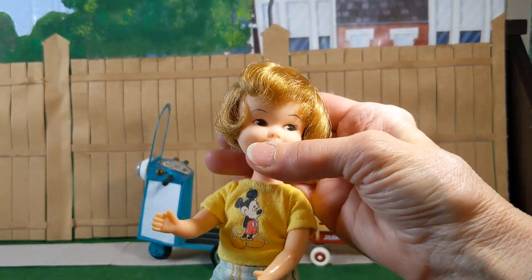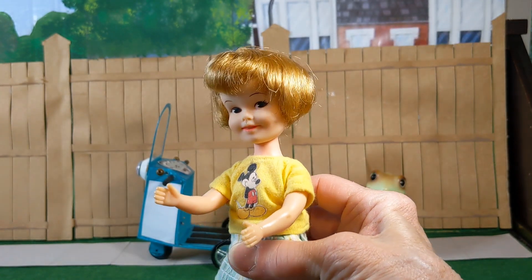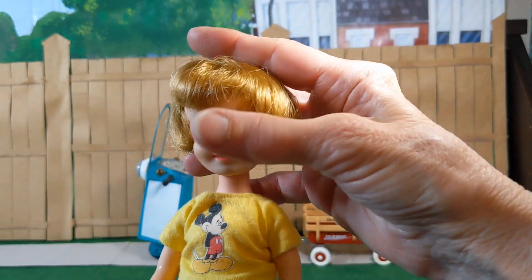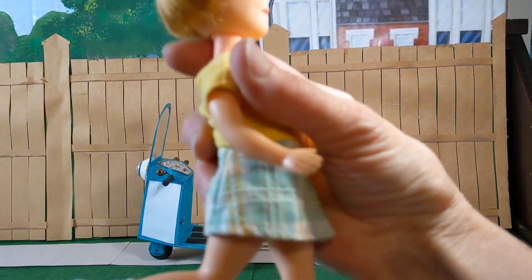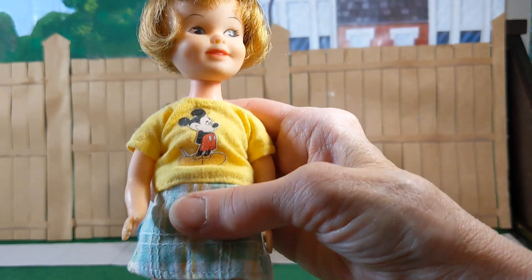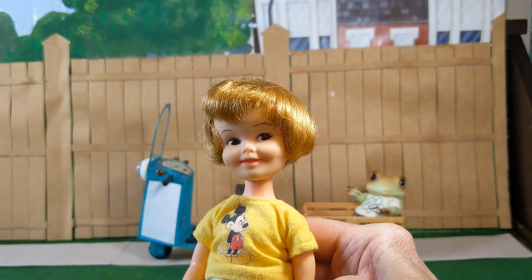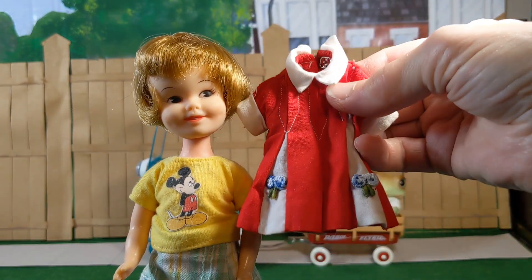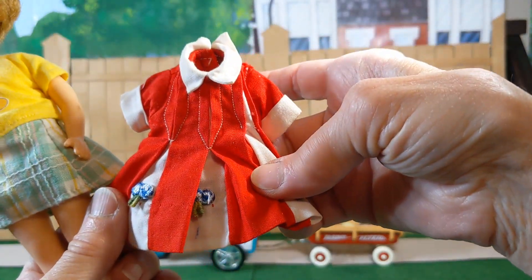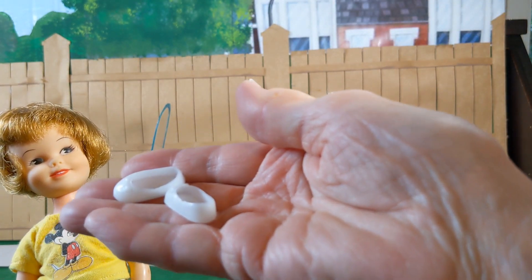My Penny Bright came out in about 1963 and she lasted to about 1970. My Penny Bright has wire in her legs. I don't know if the earlier ones did have wire or quick knees. But she is rather cute. She came dressed in an adorable red dress with little embroidered flowers and pleats. It snapped in the back, and she came wearing little white or red shoes.